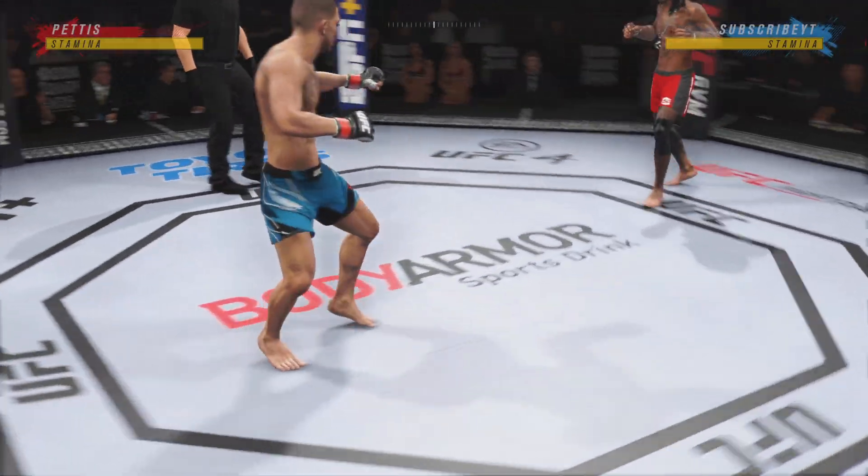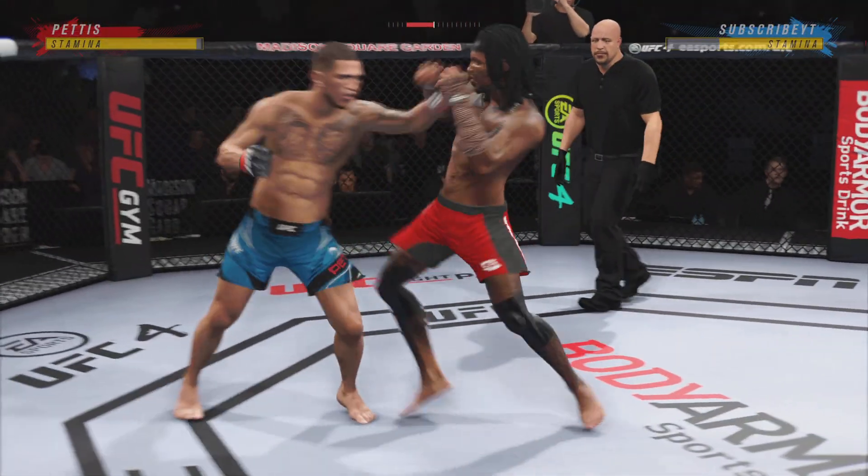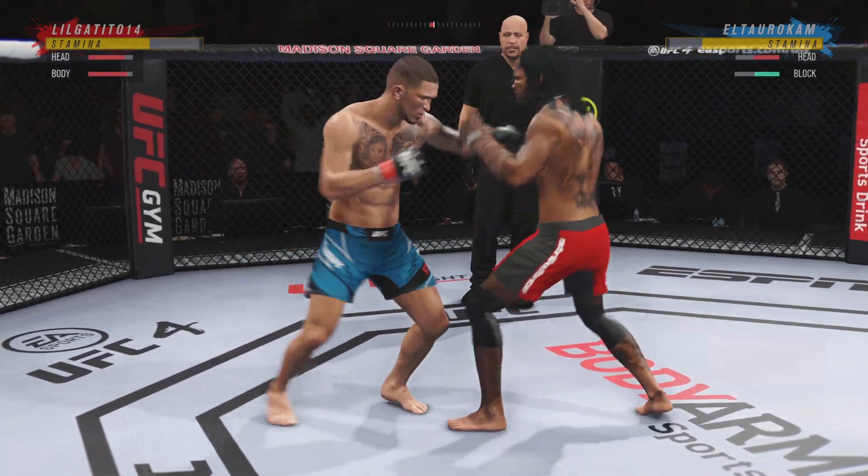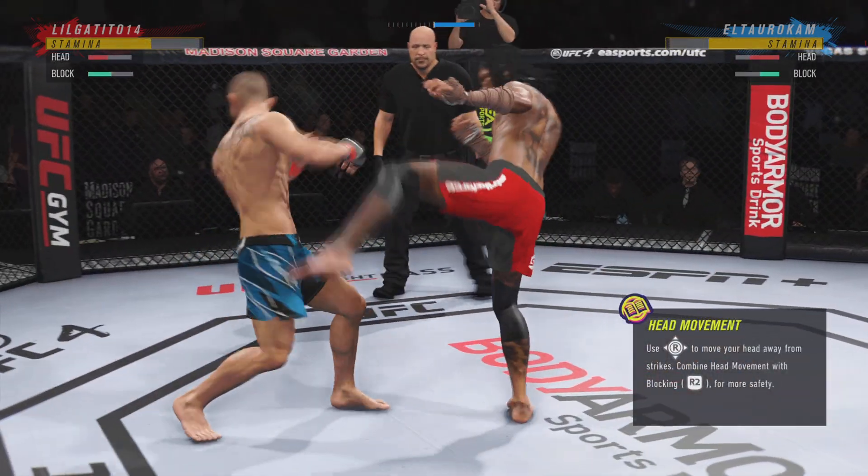All right, so here we go with round one. Seems to be a situation in which he wants to do everything in his power to keep this fight on the feet. He's going to have a lot of advantages at distance. Let's see if he can get it done tonight.